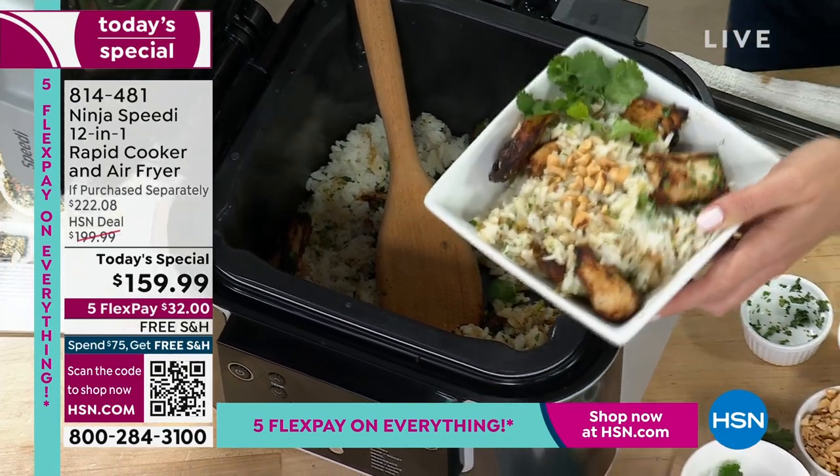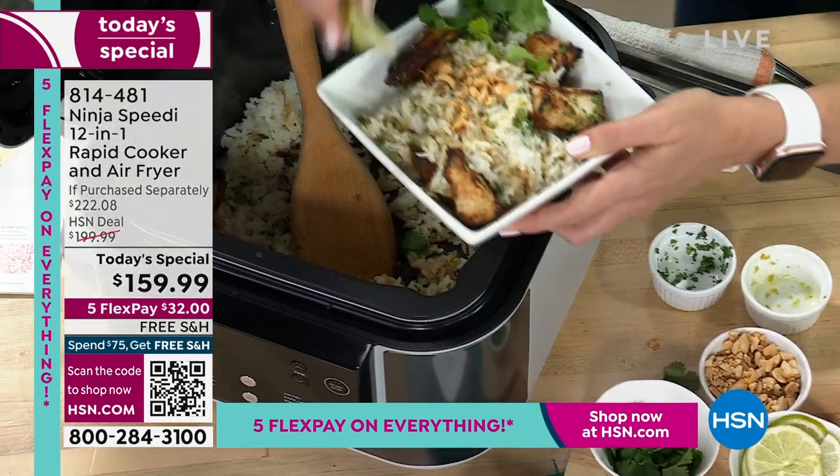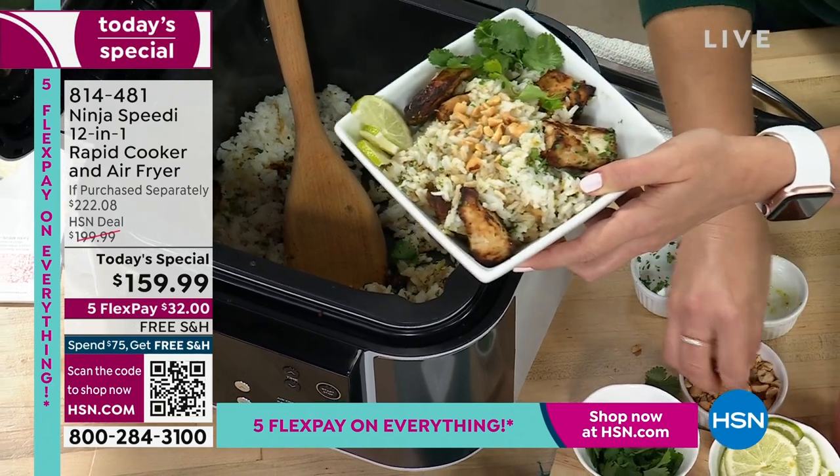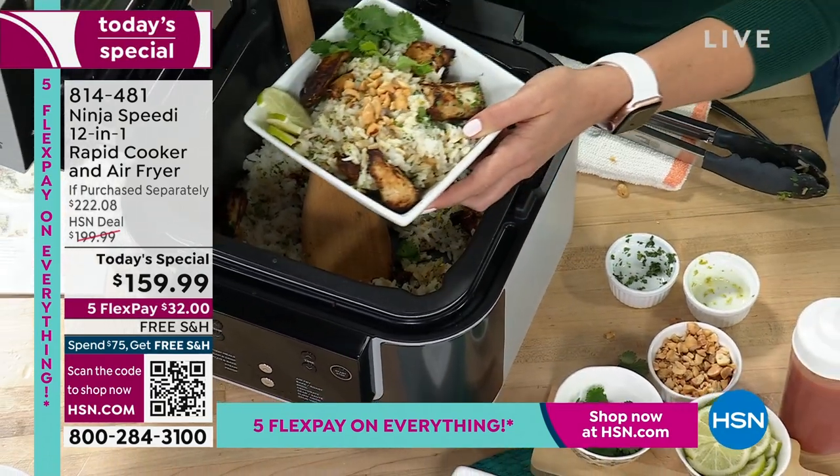Think about how expensive takeout is getting these days — $15 for a bowl. I was able to cook this in 15 minutes and save money at home. I did my rice and my chicken all in one pot. It's a rapid cooker, so it's different from what you've been seeing on the market. It's not a pressure cooker. It's an air fryer, but it does more than air frying.